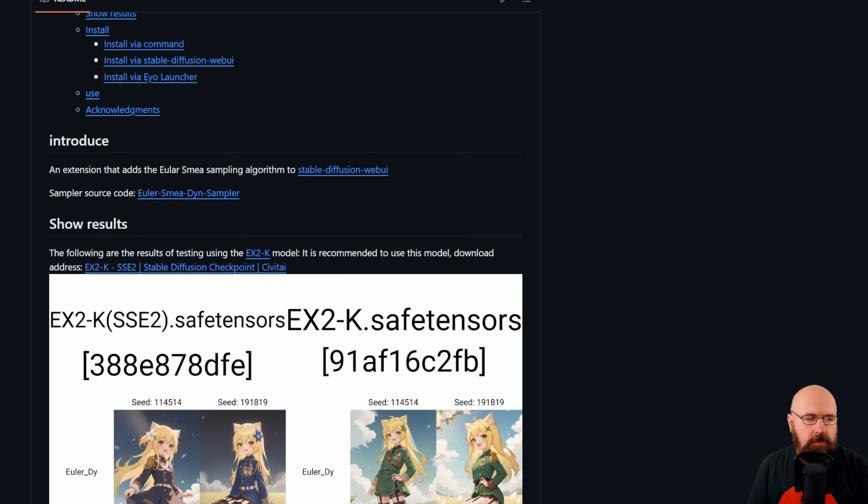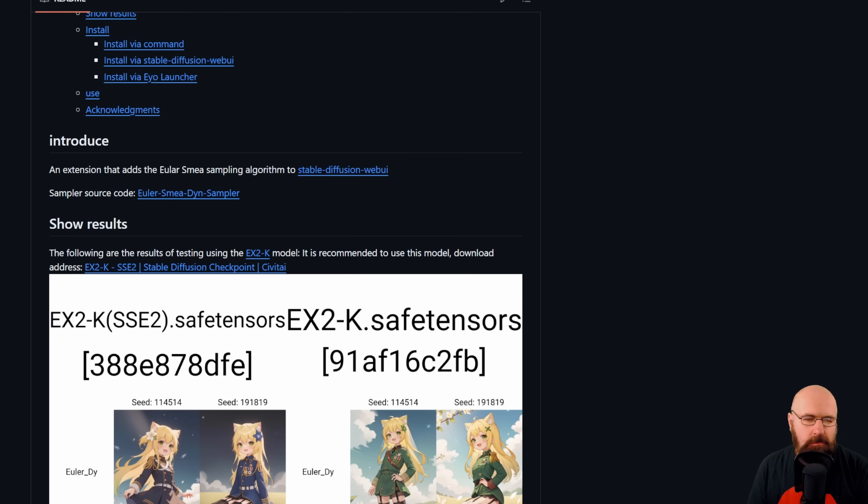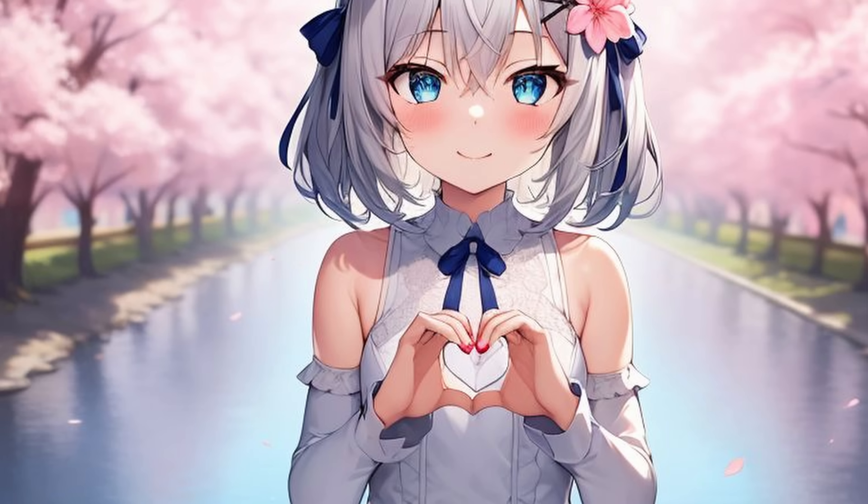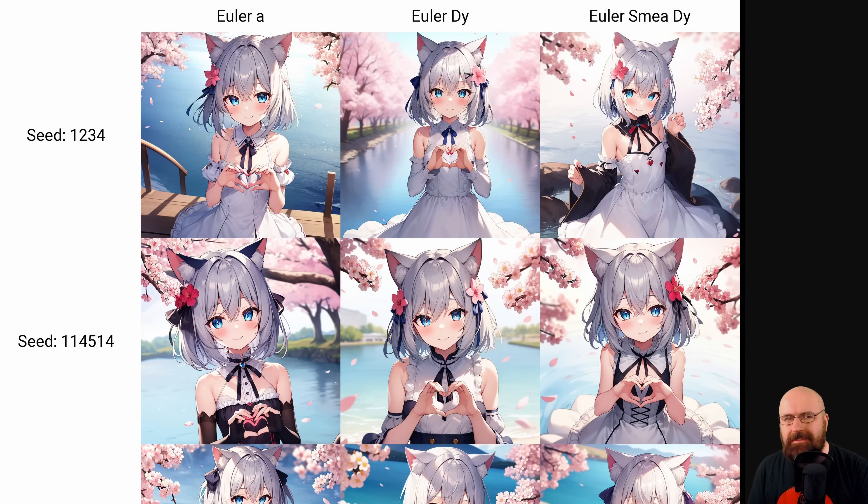The other thing I want to show you today is called the Euler SMEA Dyne Sampler. This is mostly supposed to be used with a model called EX2K. I don't like that model because no matter what I tried in the prompt, it always created a small girl. I tried it with other models like REF Animated and experimented for two hours. As far as I understand from their GitHub page, this is mostly about handling complex hand poses, and in some regards it seems to be nice at that. I don't generate anime images, so I couldn't really recreate the results they're showing.